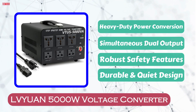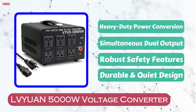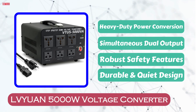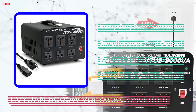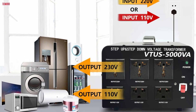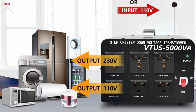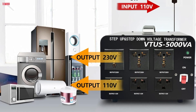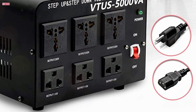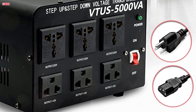Number 3. The LVuen 5000W Voltage Converter Transformer is a versatile and heavy-duty power converter ideal for international appliance use. This step-up and step-down transformer supports both 110-120V and 220-240V conversions, allowing users to power various appliances from different regions. Equipped with 3 US outlets and 3 universal outlets, it can handle multiple devices simultaneously.